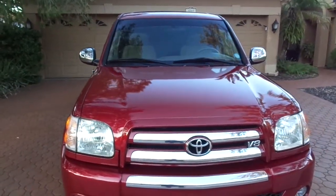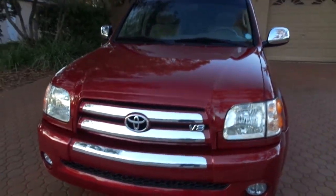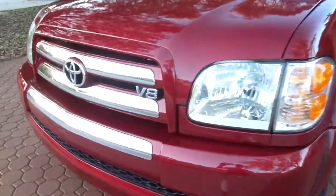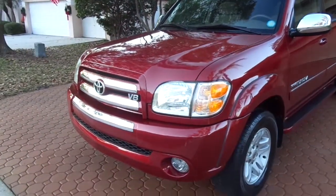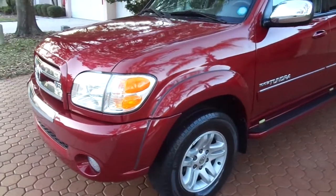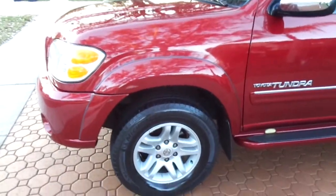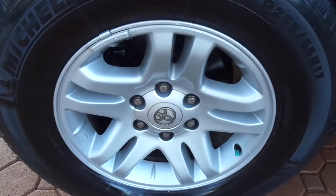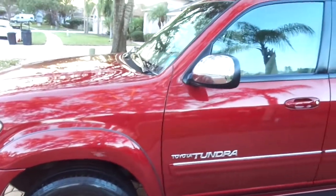Folks, I am here to tell you something right now. This is the nicest 2004 Toyota Tundra — this is the big V8, the 4.7 Toyota Tundra, 4x4, SR5, TRD off-road package, big double cab, full-size four-door. This is one of the nicest Toyota Tundras that you'll ever buy in your life under $16,000.